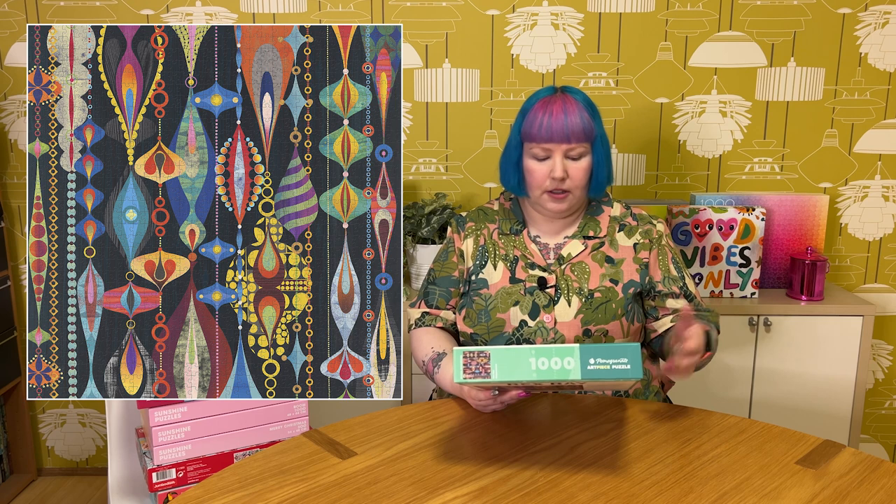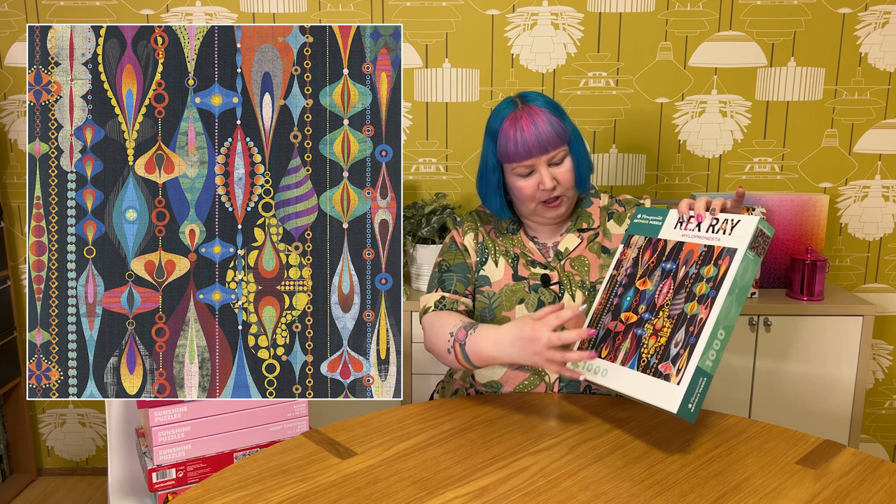These first couple of puzzles from stack two are from Pomegranate. The first one is by the artist Rex Ray and it's called Milo Pronesta — I have no idea what that means. It's 1,000 pieces, very colourful, and a really interesting kind of pattern. It kind of reminds me of Christmas baubles, actually. It gives me mid-century modern vibes, a bit like 1950s or 60s style. I really like the colours and the different textures and patterns within each shape — almost like a beaded curtain or Christmas baubles, or maybe just abstract. Each little blob or shape has different colours, textures and patterns. Just really interesting and colourful and I think it'll be a fun one to do.